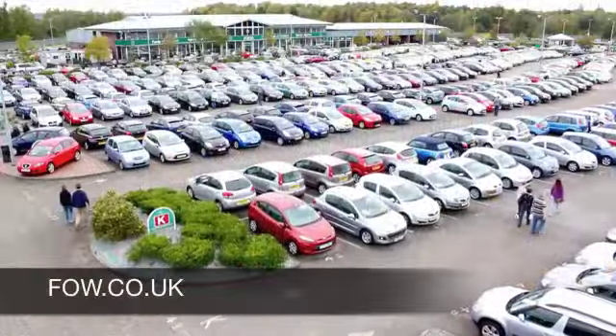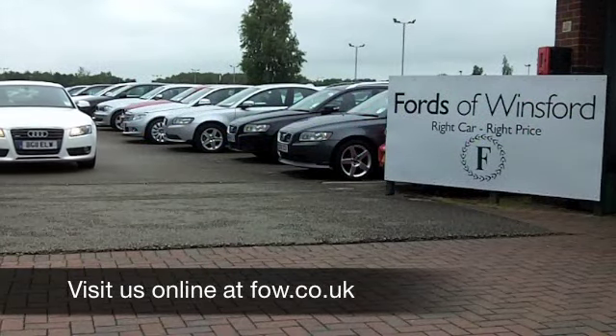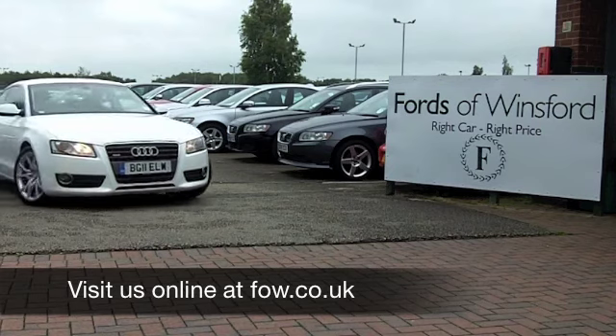Now, if you fancy a test drive, no problem. Come on down, be our guest and discover this great car for yourself at Fords of Winsford.